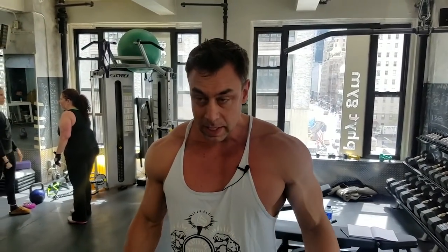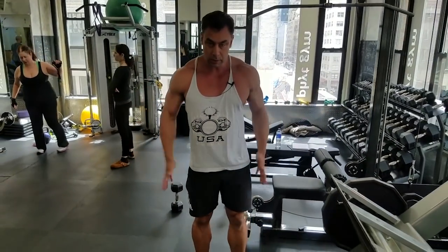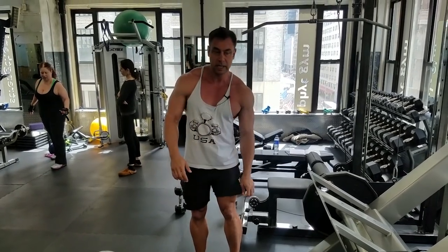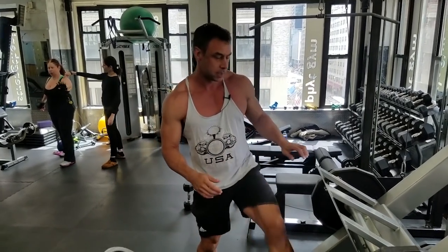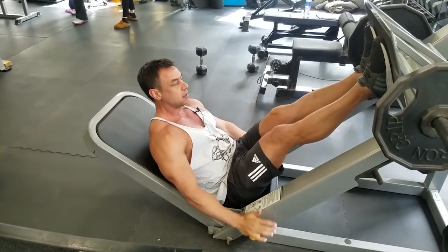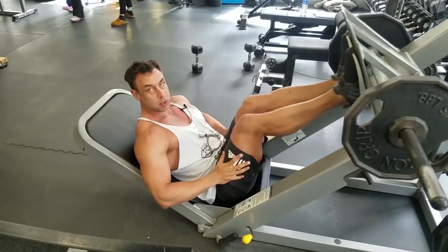Whatever is on top does the work — that was rule number two. Rule number three: in for out, out for in. It means if you want to work the inside of your quads, you should stand wide. If you want to work the outside of your quads to get that beautiful sweep, you should stand close. On the leg press, counterintuitively, if I stand close, my outside will work more.